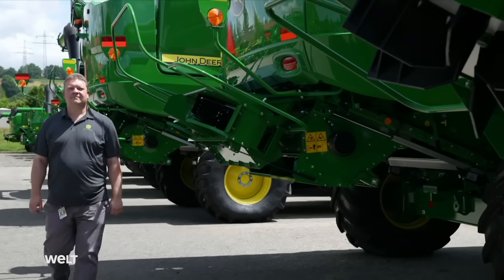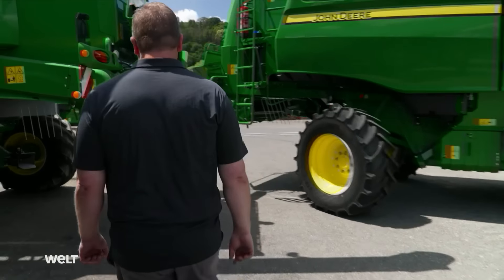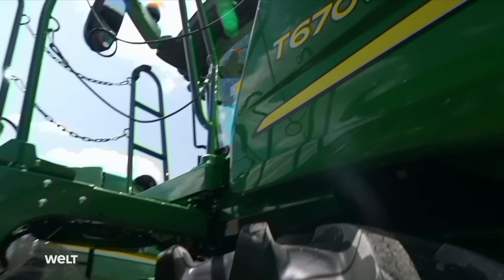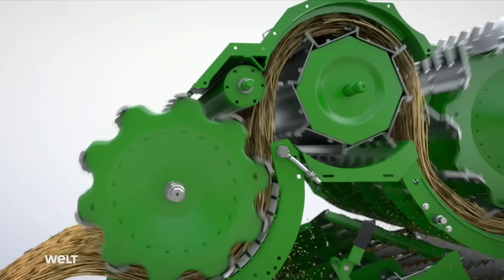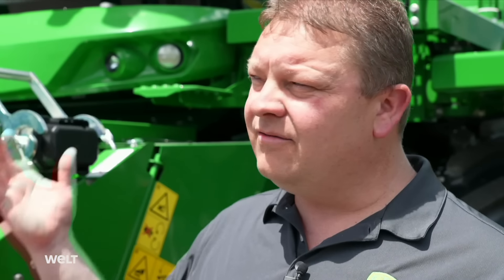Marketing expert Matthias Berger from Product Planning explains what customers expect: the combine harvester is a factory on wheels. It harvests the entire crop — cutting the stalks and feeding them into the machine where the grain is separated from leaves and stalks, cleaned, and collected in the grain tank. When the tank is full, the load is transferred to another vehicle.